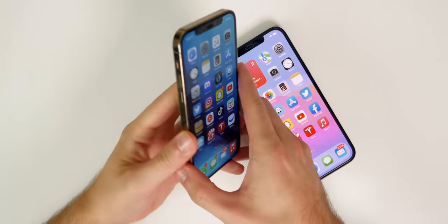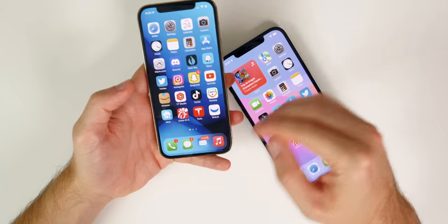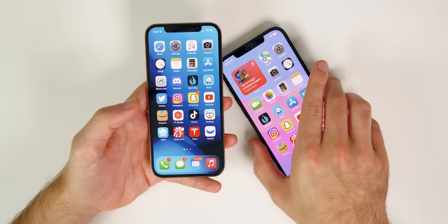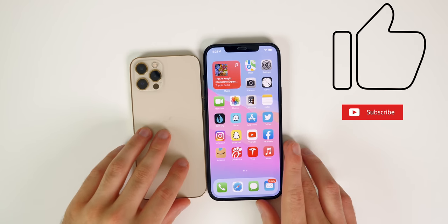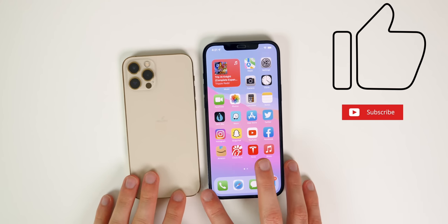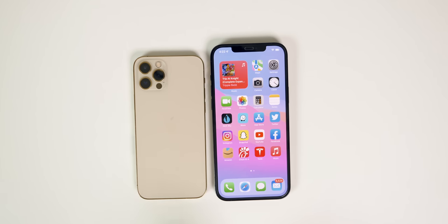Let me know what you think in the comments below — I know a lot of you have the Pro Max and love it, so I'm curious to hear your thoughts. If you enjoyed this video, give it a thumbs up and subscribe so you don't miss my future iPhone coverage. The iPhone 13s are coming up and I'll be doing a very similar comparison video, so hit that bell icon to stay notified.